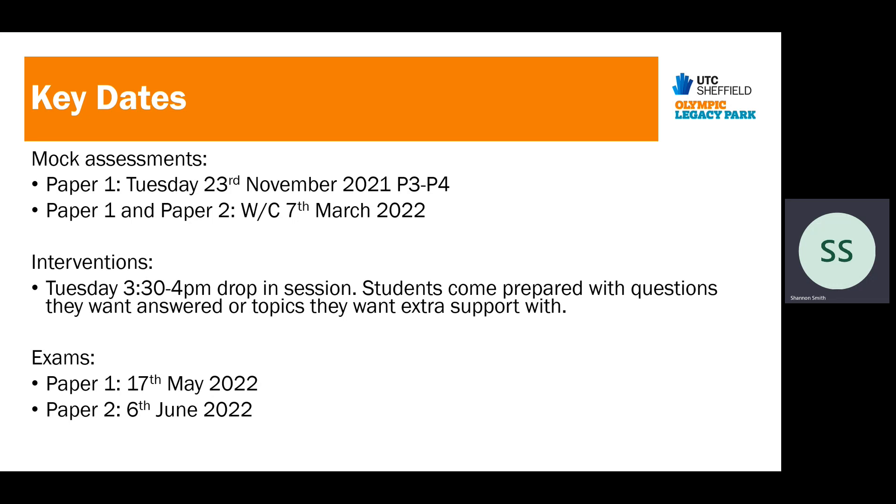For interventions, we are starting a drop-in session on Tuesdays after school for half an hour — it can be longer if students need extra time. Myself and Ms. Bissett will be staying in school to help students who want any extra support. These are not going to be structured revision sessions, but more where students can come to us with questions or if they want help on a topic — things they've identified they'd like a bit more explaining, or key words clarified.